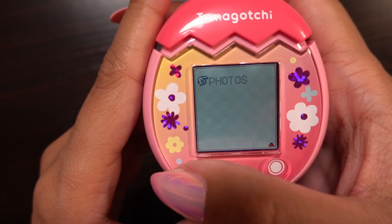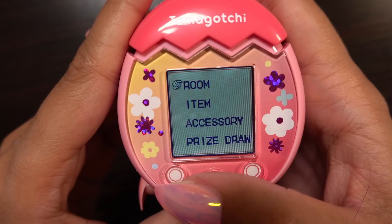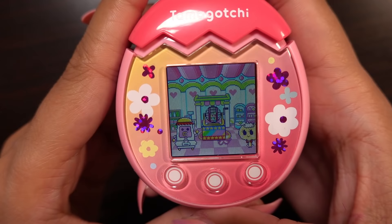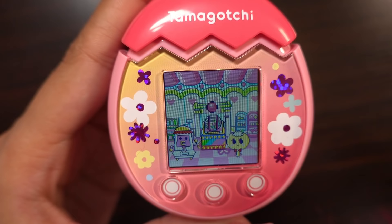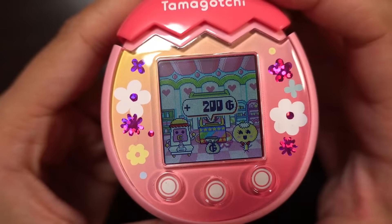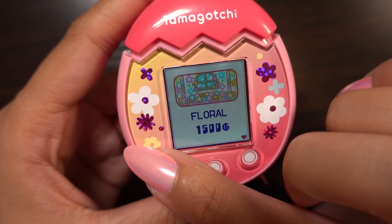I've also unlocked the option to take my Tamagotchi out to explore. We can go to the store, the arcade, or the park. I want to visit the store — let's see what they have for sale. I'm taking my Tamagotchi out to spend money that I don't have. Oh there's a prize draw — I want to enter it, let's see, maybe I can win something. Are we going to win? Oh, first place! Amazing, I can't believe I just won. We got 200 money — that might actually help us buy something.